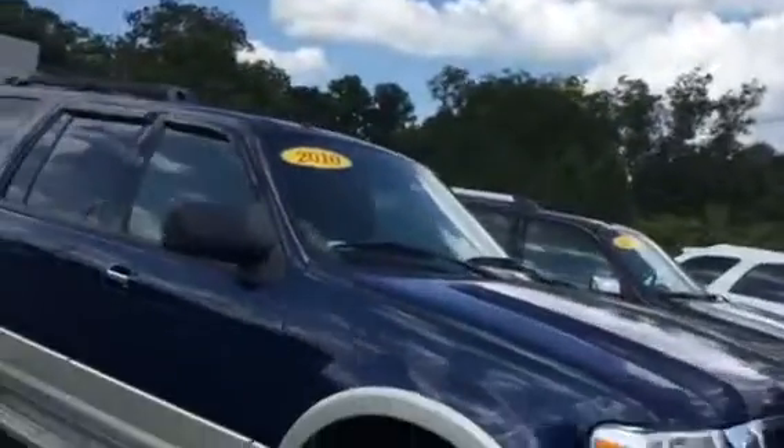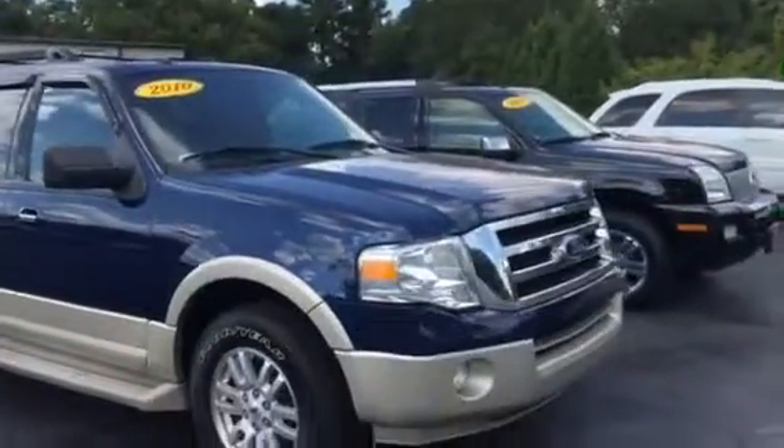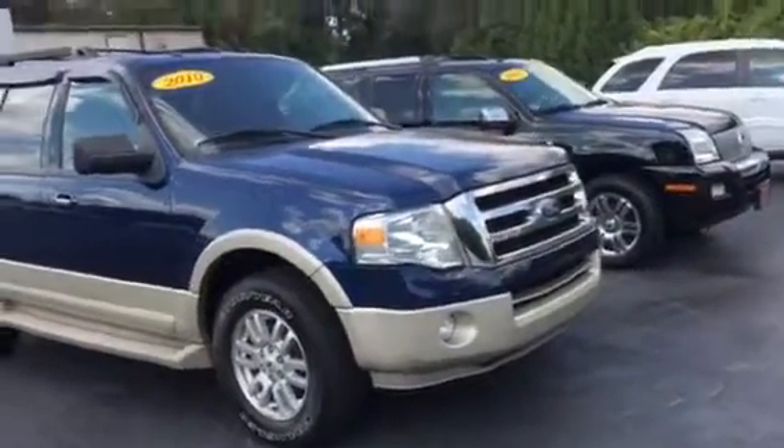This is Tim and Cosper over at LaGrange Toyota. I've been talking to you about this Ford Expedition and I want to give you a good view of it. It's a 2010 Ford Expedition with about 155,000 miles on it, which ain't bad.